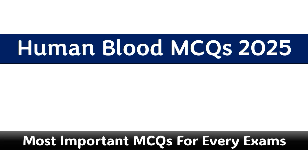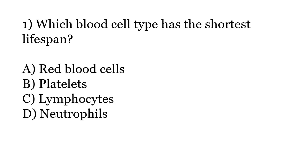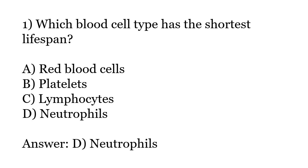Which blood cell type has the shortest lifespan? Options: Red Blood Cells, Platelets, Lymphocytes, Neutrophils. The correct answer is Option D: Neutrophils.